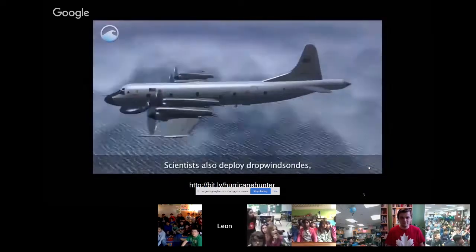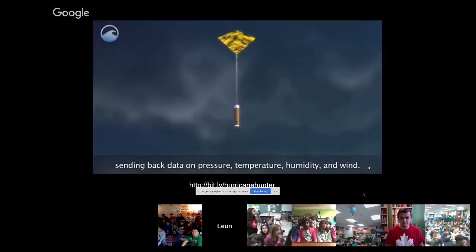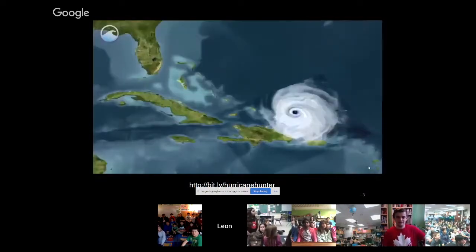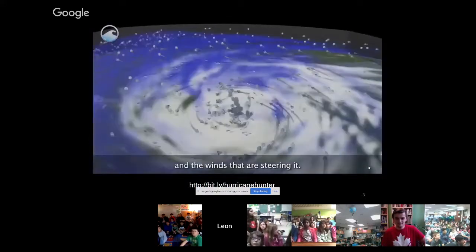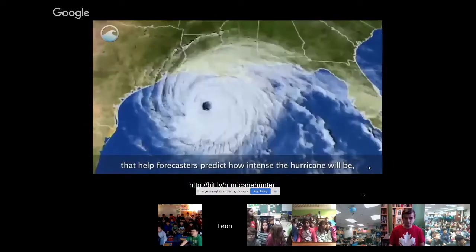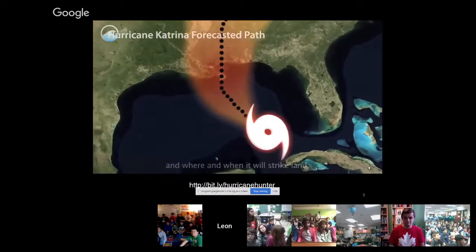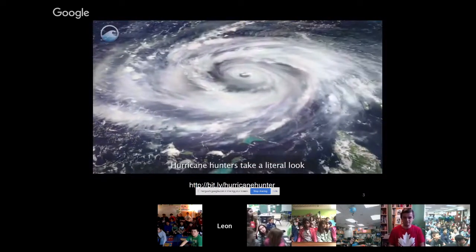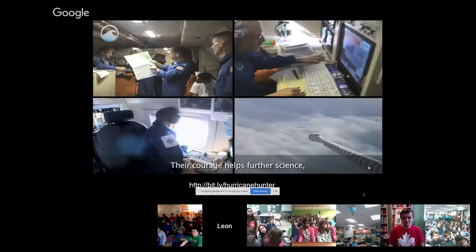Scientists also deploy dropwindsondes, which parachute down through the hurricane to the ocean surface, sending back data on pressure, temperature, humidity, and wind. These measurements help us understand the structure of the storm and the winds that are spiraling in. The data is used in computer models to help forecasters predict how intense the hurricane will be, and where and when it will strike land. Hurricane hunters take a look into the eye of a monster formed by nature — their courage helps further science, which saves lives.